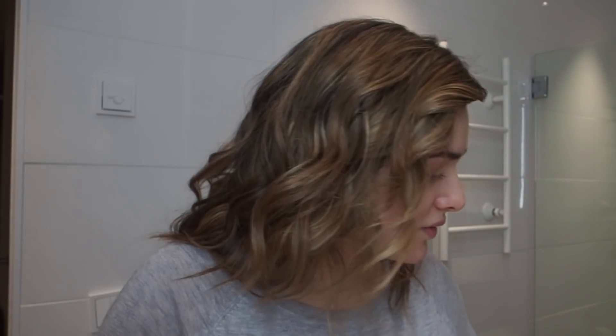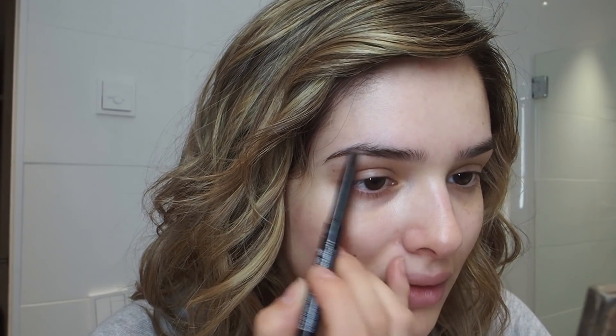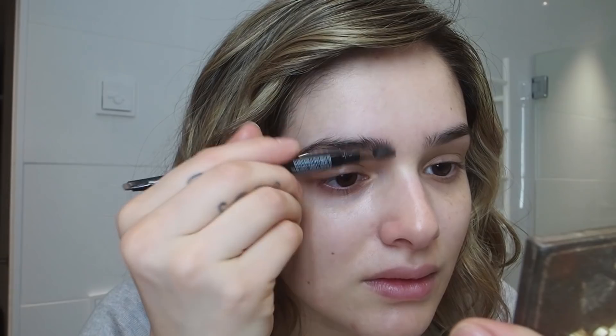I'm gonna go in with my NYX Fill and Fluff eyebrow pencil in the color taupe. I was using this one before I switched over to another NYX eyebrow pencil, and I thought I liked this one better, but now it just seems like it's too much. I don't know — you tell me. So after my eyebrows are on — sloppily — I really need to get my eyebrows done properly.